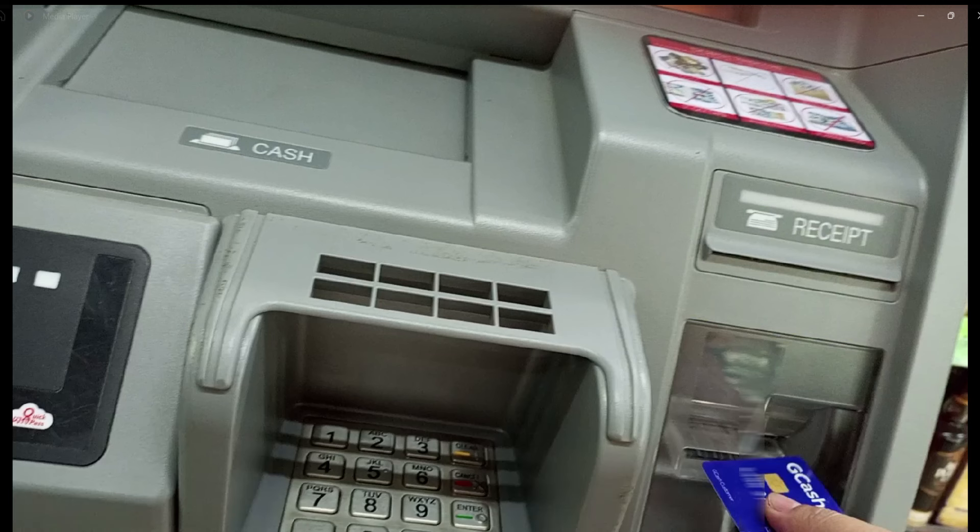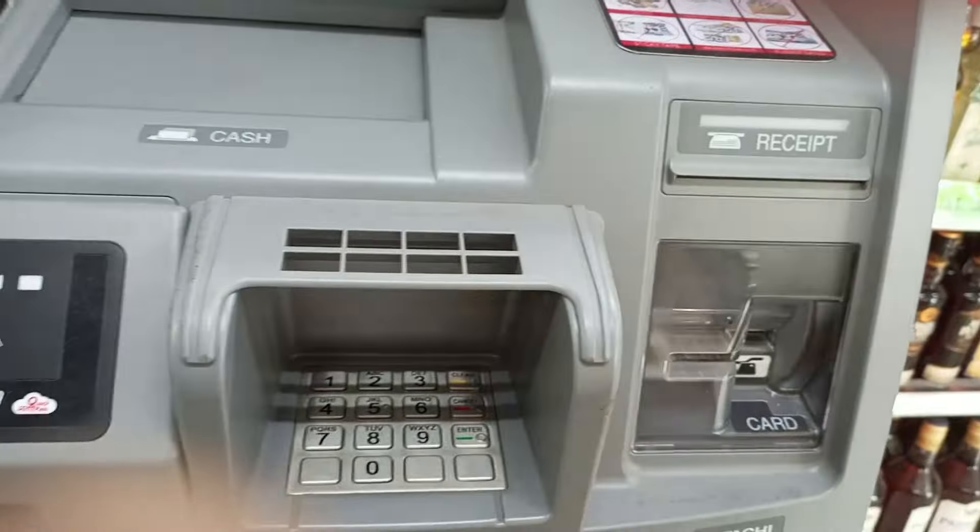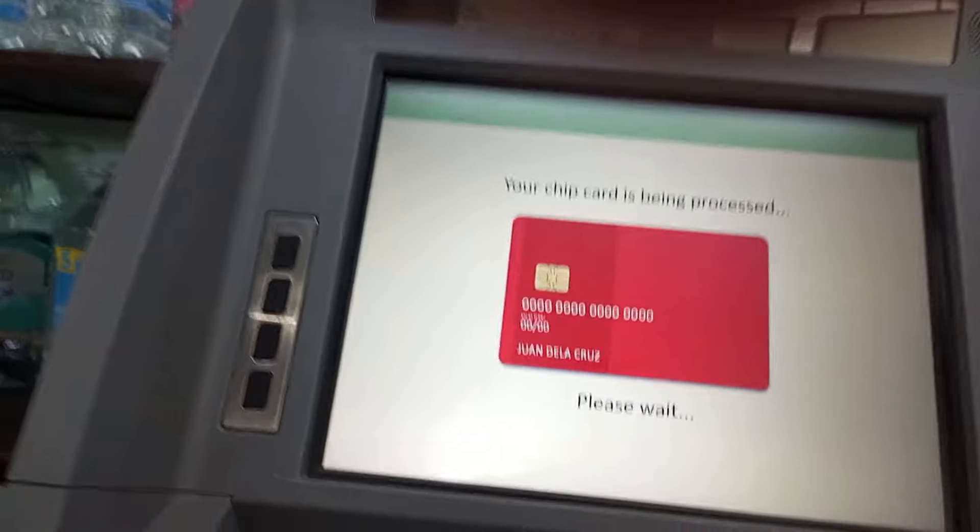Okay, so bago natin i-insert ang ating GCASH MasterCard, make sure na ganito ang position ng inyong card — nauuna po yung chips. Then insert na natin ang ating ATM card sa ATM machine.